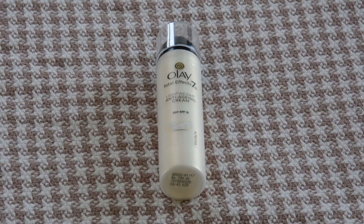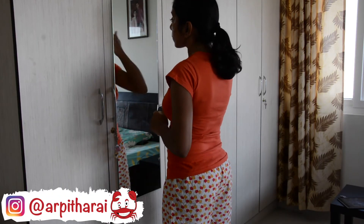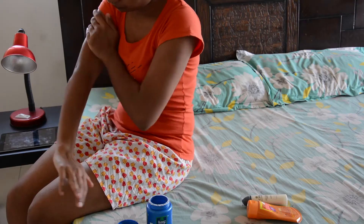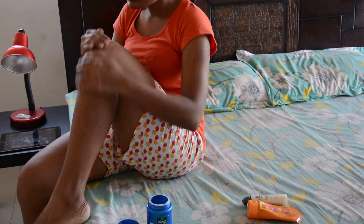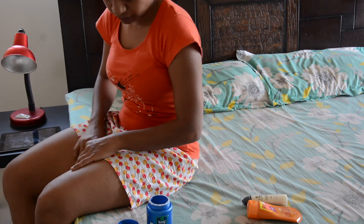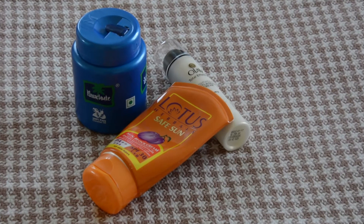I apply Olay Total FX on my face, and I swear by coconut oil for the remaining body. My skin gets very dry and flaky in winter. I have tried many kinds of body lotions but only coconut oil worked for me — after using coconut oil, there is no sign of flakiness. Those are the products I use on an everyday basis.